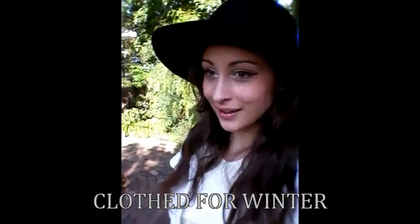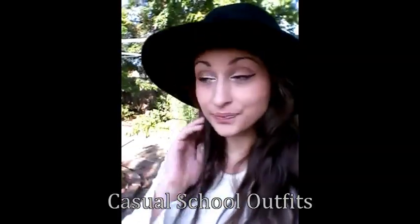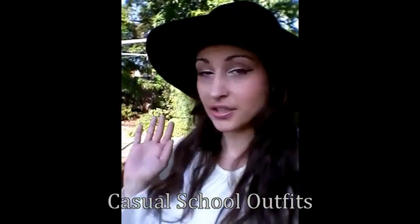Hey guys, so today's video has actually been shot in the outdoors, which is a change — you get a different view instead of my lounge room area. Today's video is pretty simple: it's just five casual outfits that I would wear to TAFE. All these outfits are geared towards other students, whether you're in high school, at TAFE like me, a uni student, college student, whatever. They're pretty conservative and these outfits are what I would wear to TAFE.